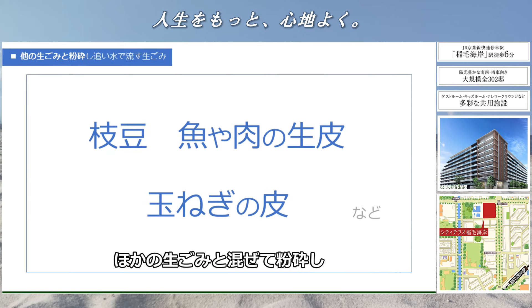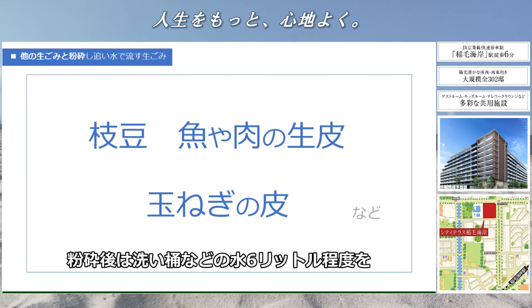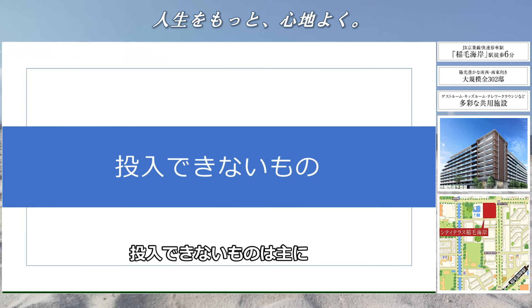ディスポーザーは便利な設備ですが、投入できるものとできないものがございます。単体で投入できるものは残飯、野菜、果物、肉、魚、お茶の葉などです。大きなものは小さくカットしてから投入してください。他の生ゴミと混ぜて粉砕し追い水で流せるものは、枝豆、魚や肉の生皮、玉ねぎの皮などです。網かご1杯以下の少量とし、必ず他の生ゴミと混ぜて粉砕してください。粉砕後は洗い水など6リットル程度を一気に流してください。